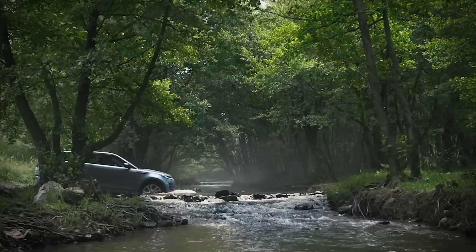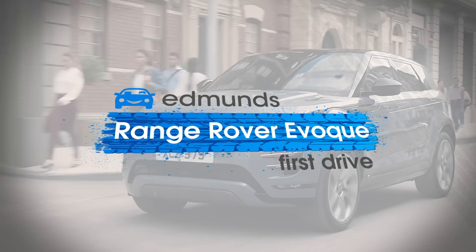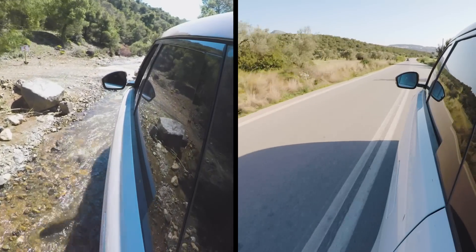This is the all-new 2020 Land Rover Range Rover Evoque. We're going to see what makes it more capable off-road, what makes it better on-road, and we're going to see how it stacks up against its competitors.